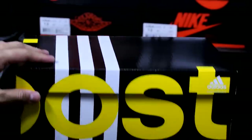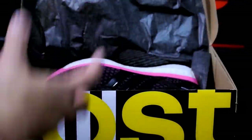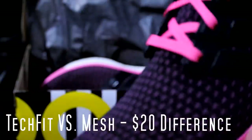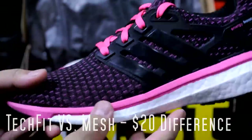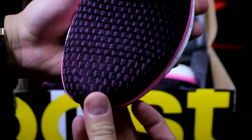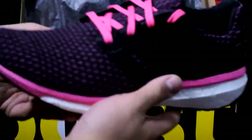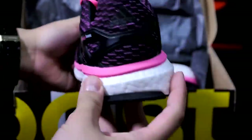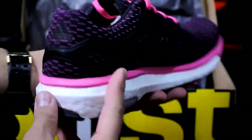I figure this review is probably the easiest to film. Here we are at $36. The basic difference between these and the usual Energy Boost is that this is a mesh material — it's really stretchy — but the usual ones have Tech Fit, which costs $150. I thought it was a really nice colorway.